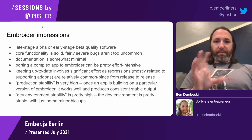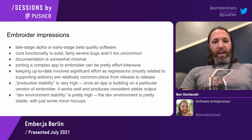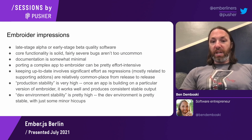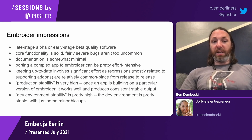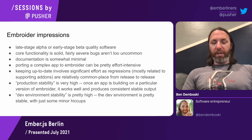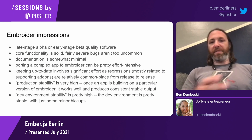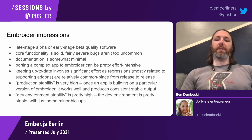Before getting into some of the nittier, grittier details, my overall impressions of Embroider are more or less the same as when I wrote the article: I'd classify it as late-stage alpha or early-stage beta quality software. The core functionality is solid, fairly severe bugs aren't that uncommon, the documentation is somewhat minimal, and porting a complex app can be pretty effort-intensive. Keeping it up to date across new releases can also be effort-intensive as regressions can come up and require some work to configure around.